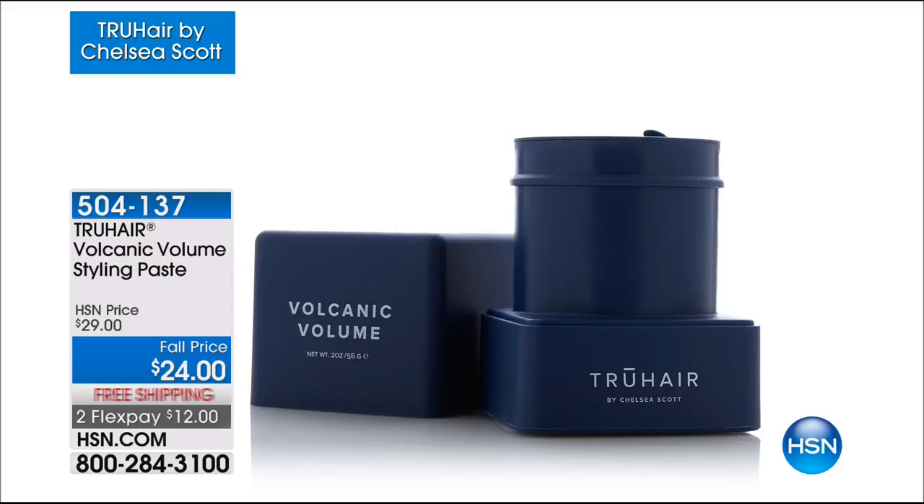Still to come: this is a really cool product — my first time airing this with Chelsea. This is a Volcanic Volume Styling Paste. If you want to add volume, lift, texture, and fullness that is not sticky, not tacky, not greasy — it has actual volcanic spring powder, argan oil, and coconut oil to nourish the hair. Item number 504-137, free shipping, two flexible payments.